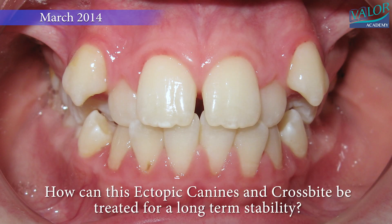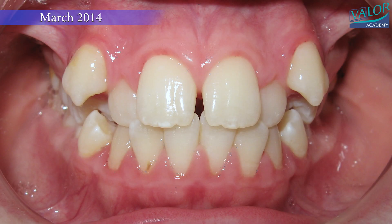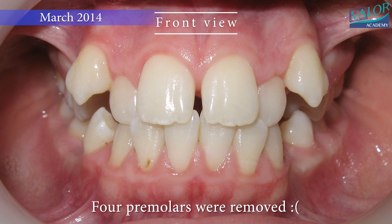In this video, we present a time-lapse showcasing a life-changing orthodontic treatment, followed by an eight-year progression, illustrating the remarkable impact it has had.